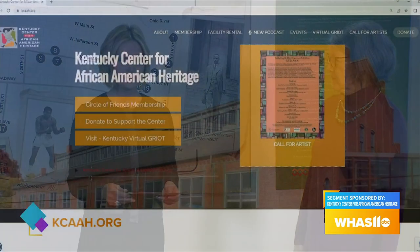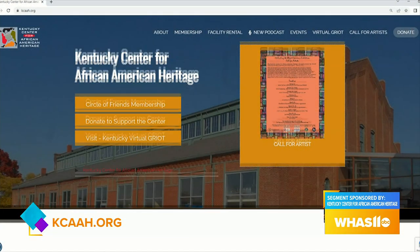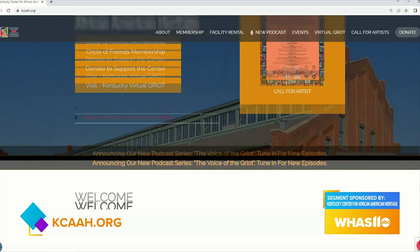We're going to step over into the lecture gallery just around the corner, where they have the Kentucky African American Encyclopedia as one of the featured exhibits. As Nihila Spencer found out, this book is key to the mission to preserve and promote African American heritage right here in Kentucky. African Americans in Kentucky have a rich history in the Bluegrass State, and a resource for learning about that history is the Kentucky Center for African American Heritage.